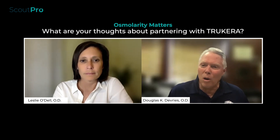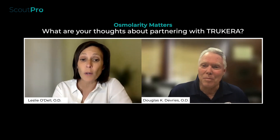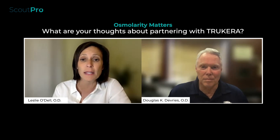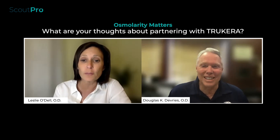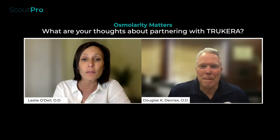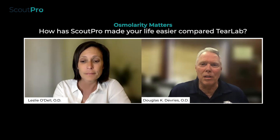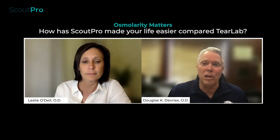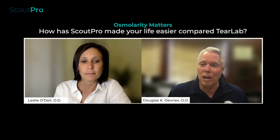What are your thoughts about partnering with Trukera? It's been really quite seamless for us to switch from TearLab and our original system to Scout Pro. It's made me the favorite clinician for all of my technicians because it's made their job a whole lot easier. It was one of the easier integrations of technology that I've seen in my practice over the years.